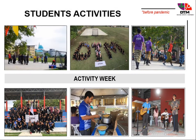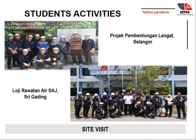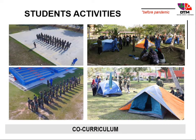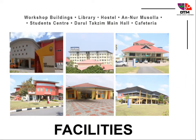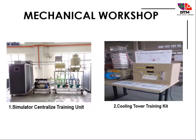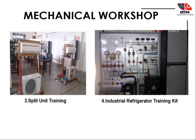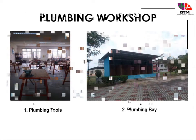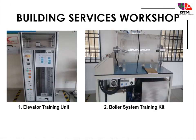There are lots of student activities here. DTM has four workshops: mechanical workshop, electrical workshop, plumbing workshop, and building services workshop.